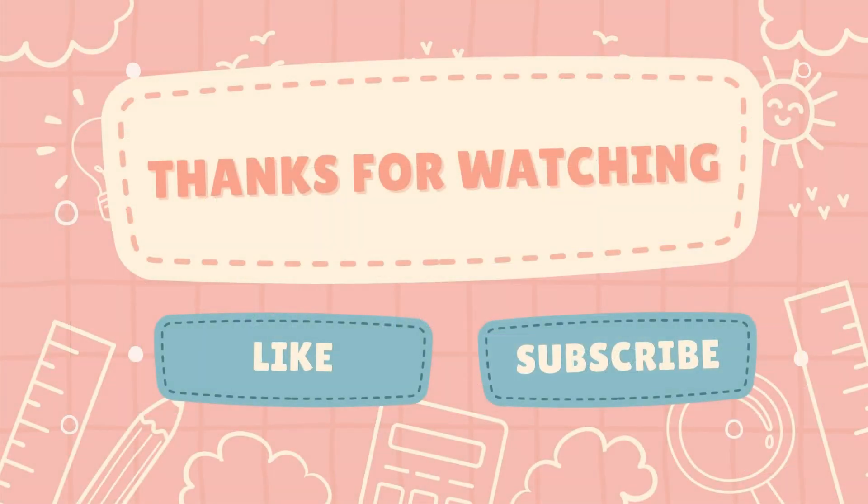Great job, math masters. Don't forget to like, subscribe, and we will see you in the next math adventure.